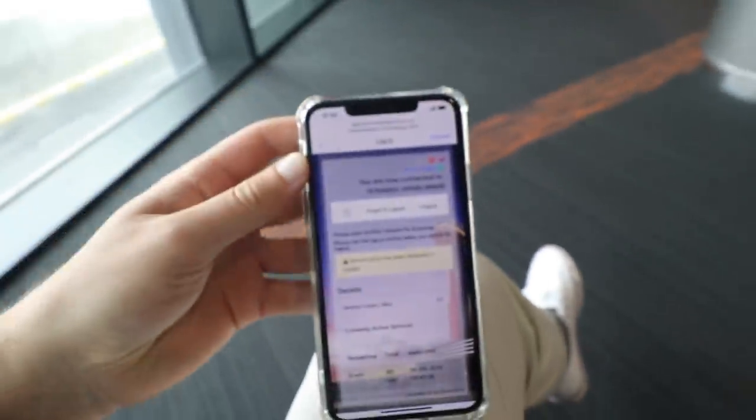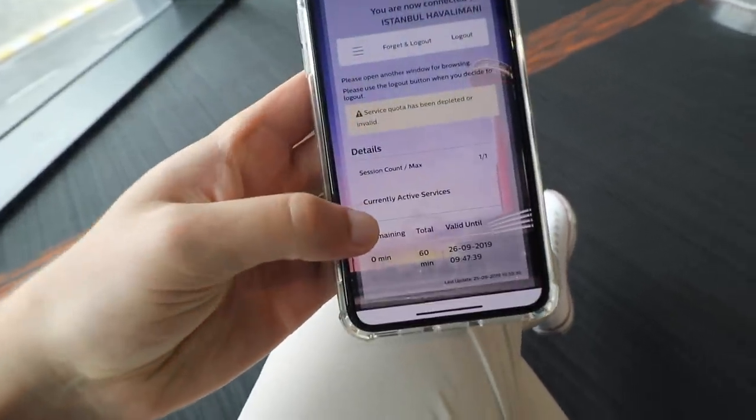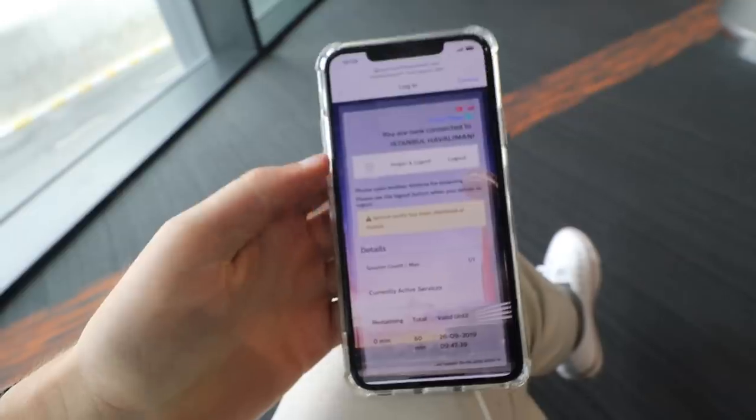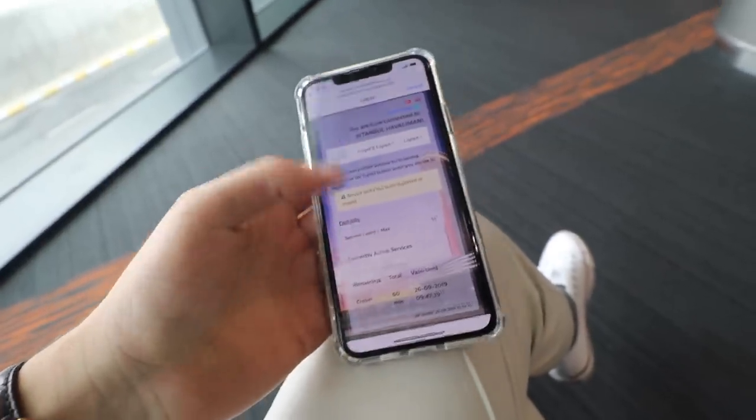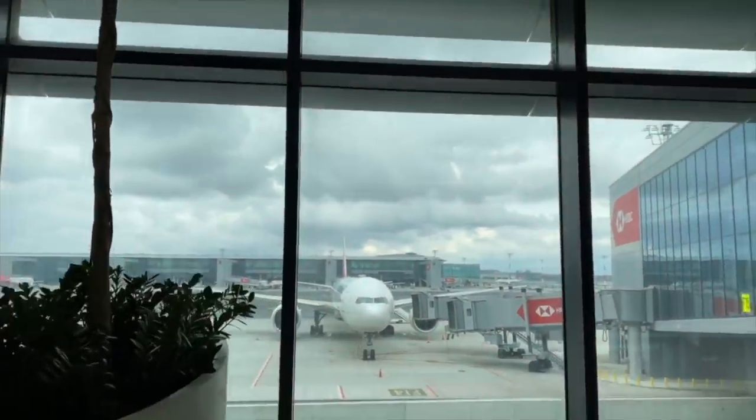The airport does have free Wi-Fi, which is good, but you're limited to one hour. I tried to work around it using different email addresses but the system was too smart. So literally you have one hour and that's it — even if you have an eight or nine hour layover. I'm surprised they'd limit Wi-Fi so heavily in a brand new airport when it's really becoming an expectation for passengers.